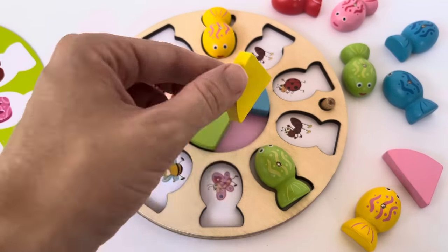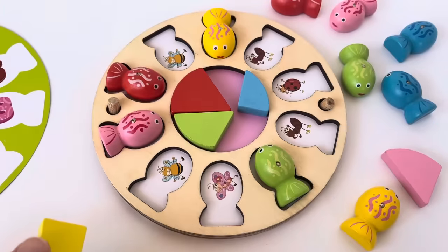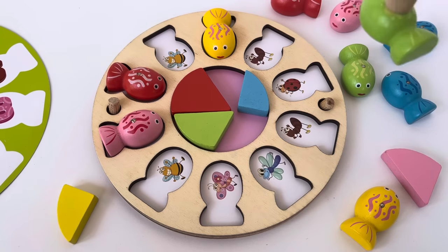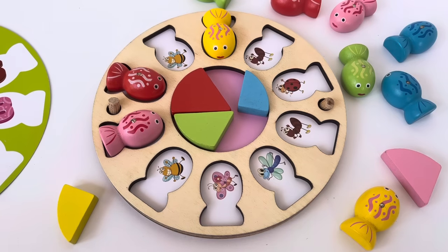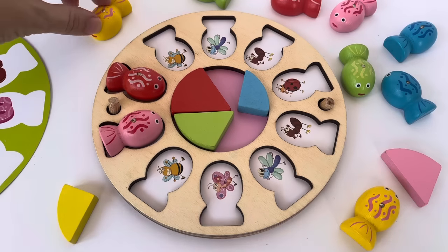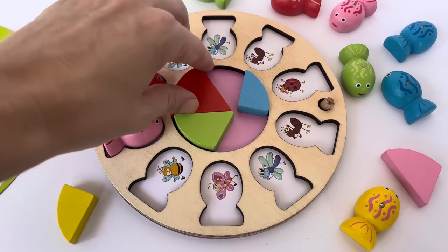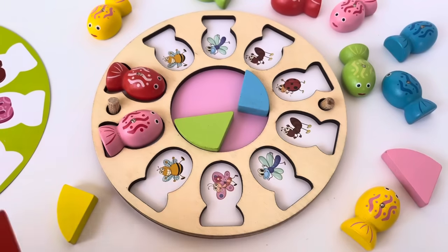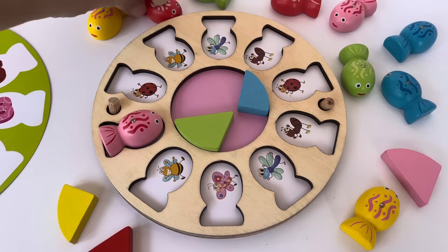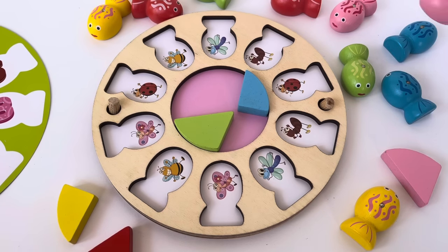I'm gonna choose the green fish — yay, it's the bee! I'll pick the yellow one. All right, two more turns. Oh, that's the dragonfly. Let's see if we can find the other dragonfly — there it is! Good job, we're doing so good this game. We get a slice of pie. I'm gonna get the big red piece.